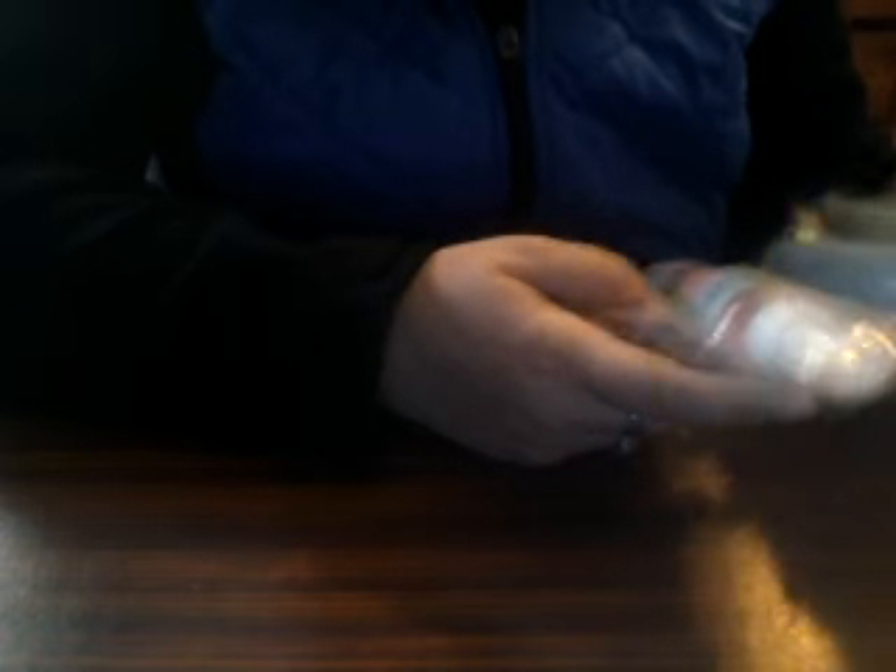Inside were these two Webkinz body spritzes. I have one more body spritz on the way — that'll be the orange scent. These did not come with feature codes. If you remember, Webkinz did a lot more than just the plush — they did little clothes, trading cards, lip glosses, and body spritzes like these.